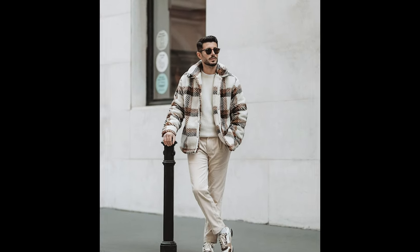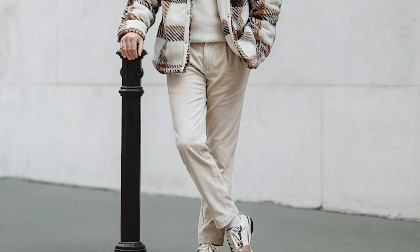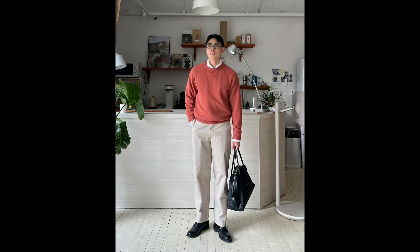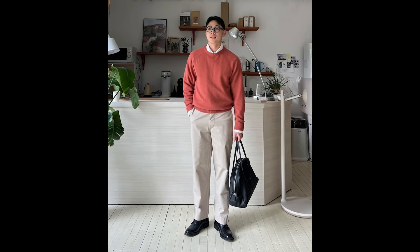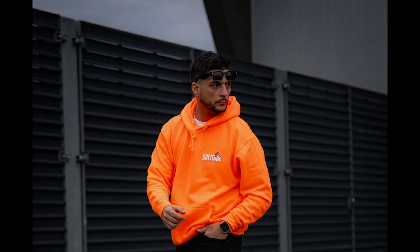Next you can try a white sweater layered with a white and brown flannel with cream pants and white and brown sneakers. Next you can try a white shirt layered with a pastel red sweater with off-white pants and black shoes. Next you can try an orange hoodie with black pants and black sneakers.